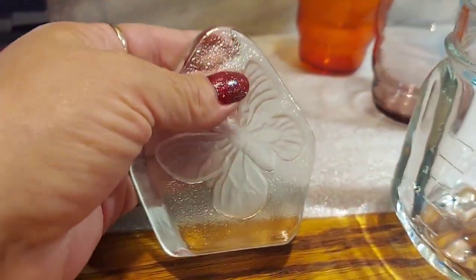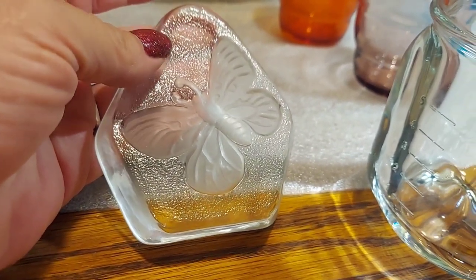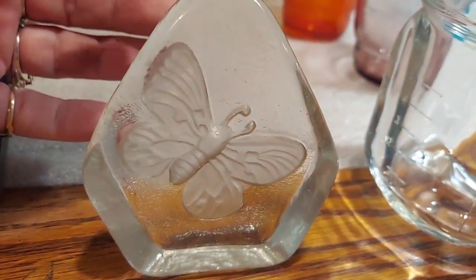I got this butterfly paperweight — very pretty. I like it, but I don't know why I keep picking these up because I don't think I've even sold or posted the first one.